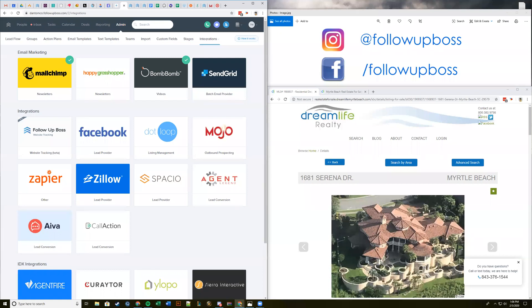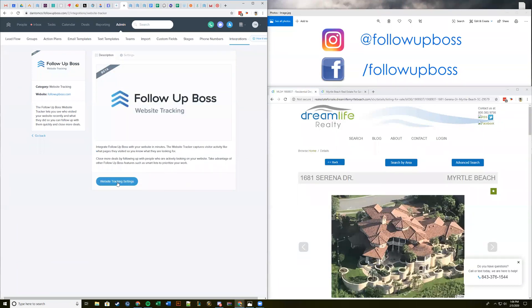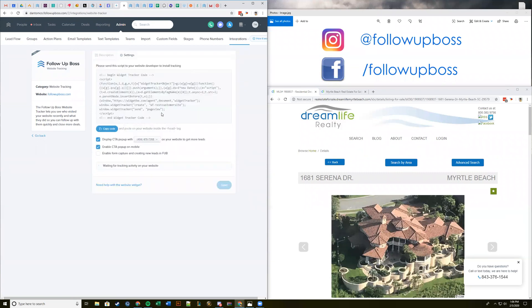When you click on Website Tracking Beta, the first time you come into this area it's going to say 'Enable Website Tracking.' Click on that and it's going to take you over to the settings page. For those familiar with web development, this tracking code goes inside the header tags on your website. You also have a few options that can be enabled and disabled at any time once the code is installed.